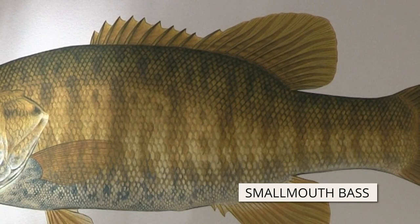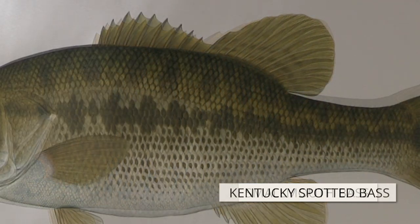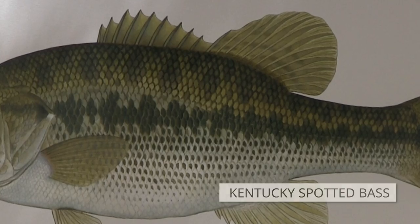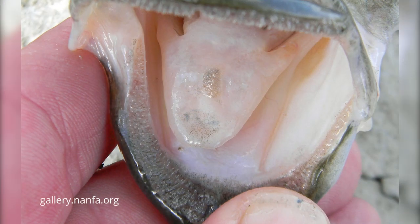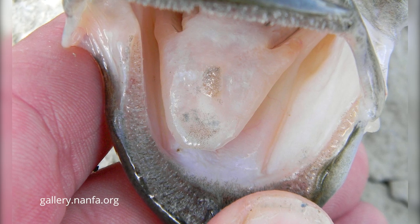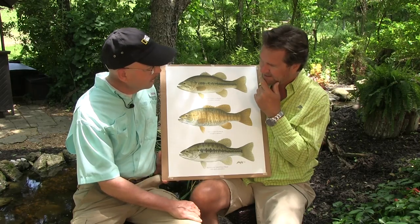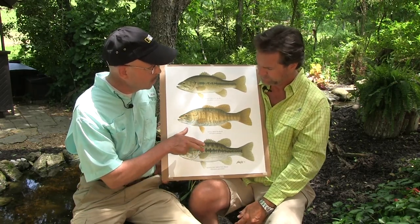On the smallmouth, the dorsal fin is quite connected — the notch is not nearly as deep. The spotted bass, or Kentucky bass, is intermediate between the two. The spotted bass, or Kentucky, also has a tooth patch on its tongue — very distinct — and it's not usually found in the largemouth. So you can watch for that if you're still confused. That could be helpful in case the water's turbid, because if there's a lot of color in the water, sometimes the fish markings are not very distinct.